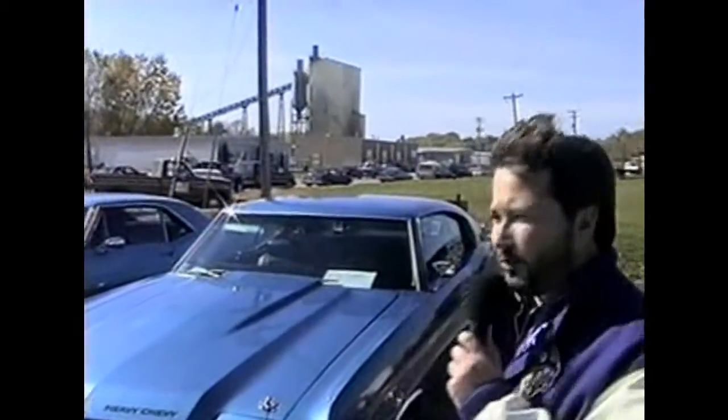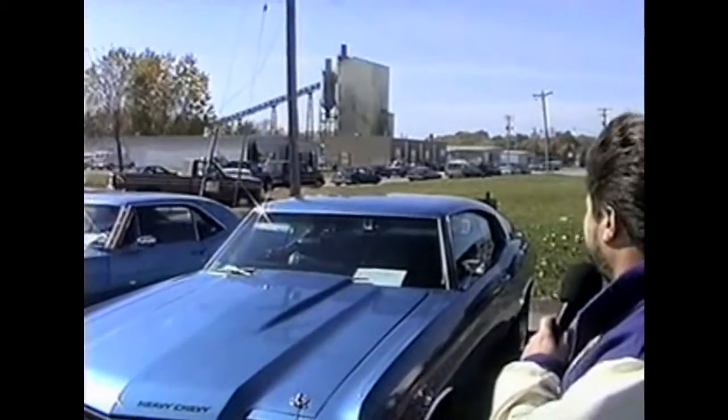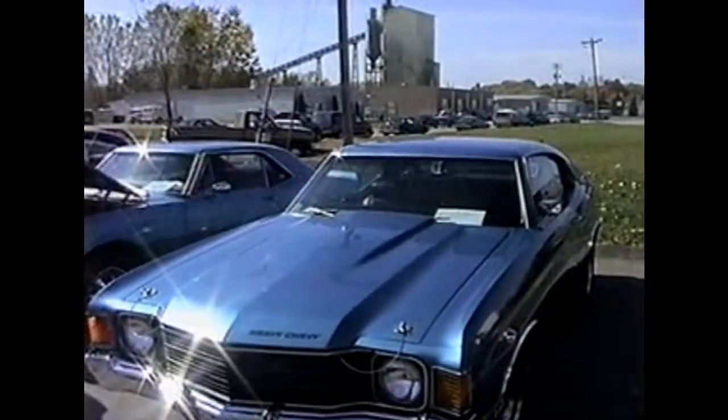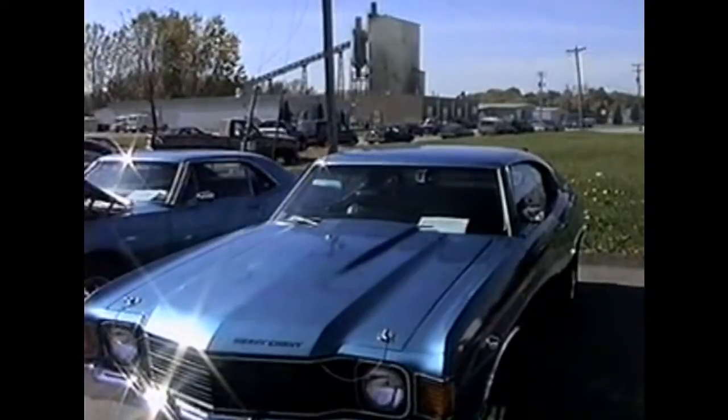This is a '72 Chevy, owned by Gary Knadel, a friend of MRG. It's got a 350 engine. 1972 Heavy Chevy.